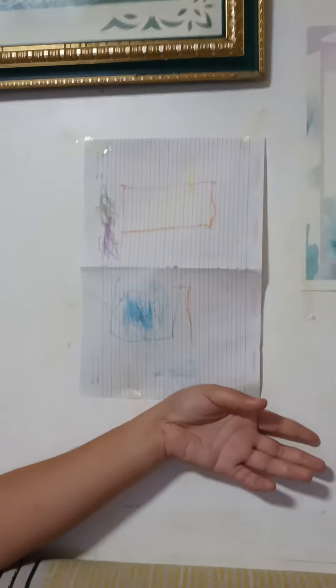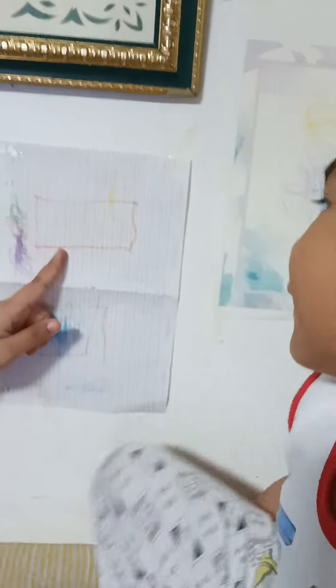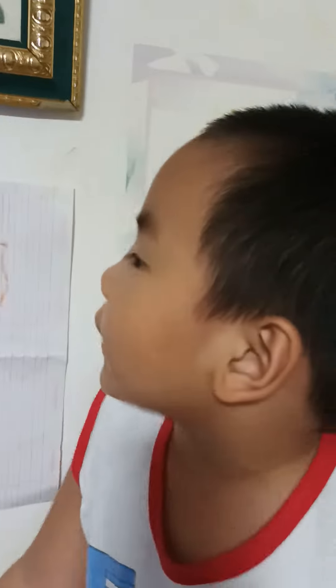What is this portrait? This one. It's a house. It's a window. Two windows.